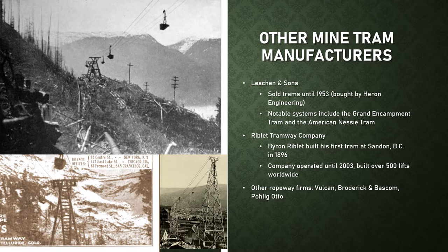Other notable firms in the mine tram industry around the turn of the 20th century included Vulcan, Broderick and Bascom, and Polig Auto, which was an early predecessor to PHB Hall. As you can tell, the modern ski lift industry can trace a lot back to the era of mine trams.